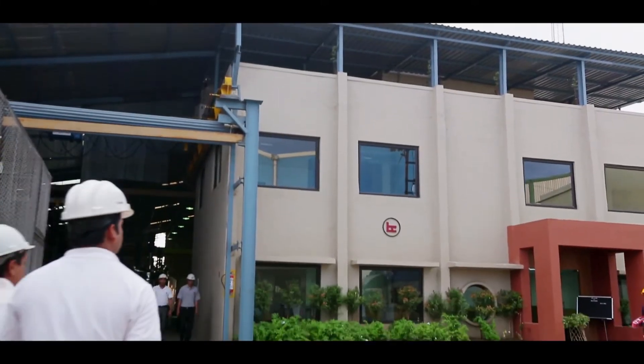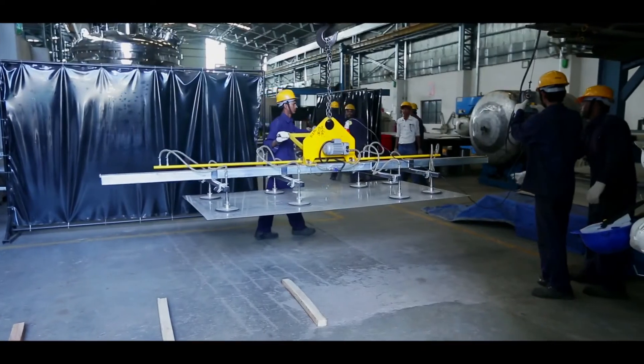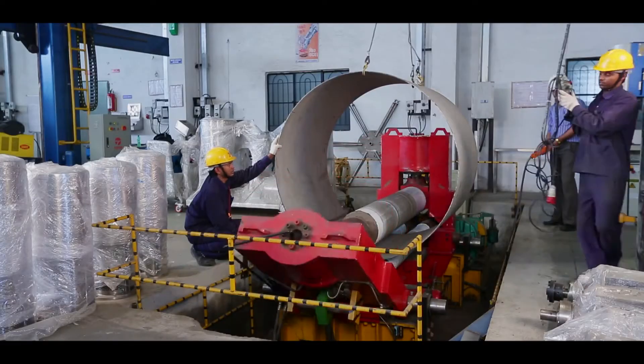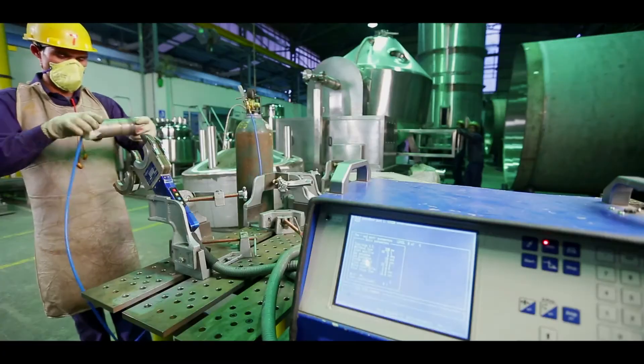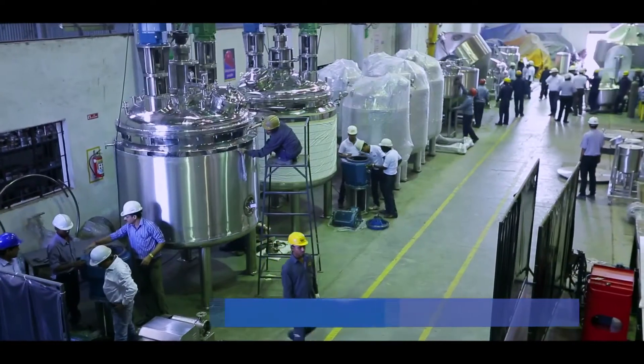Located in the heart of Pune, Bektukim Process Division offers a state-of-the-art manufacturing facility that has easy access to the financial capital of the country, Mumbai. The Bektukim facility at Pune offers a wide range of equipment.